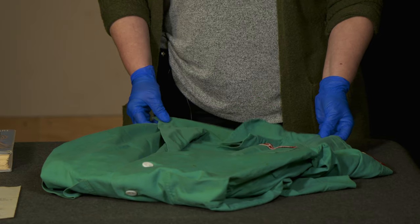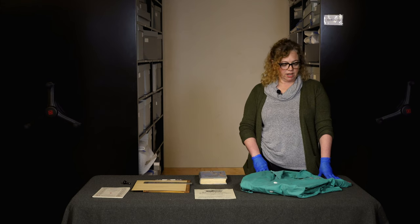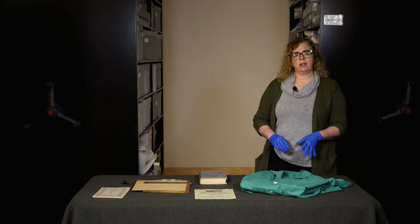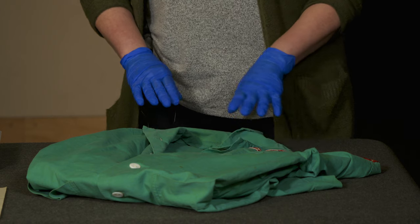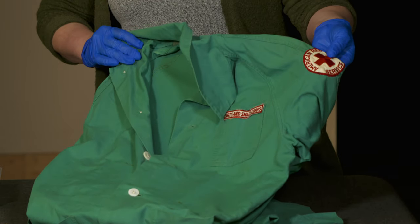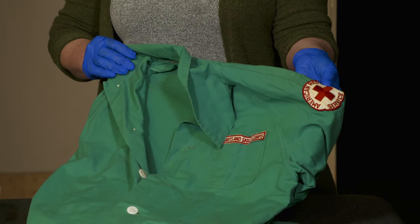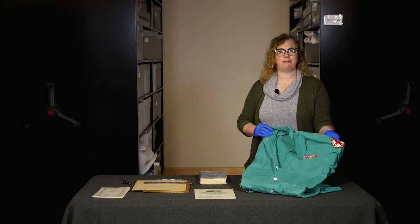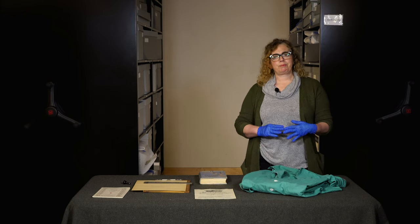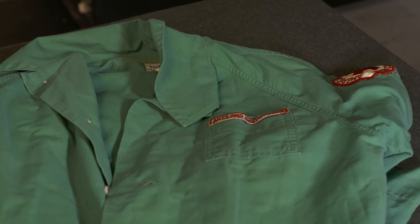On a related note, we have a uniform from Dorothy Sater. She was in Pittsburgh, Pennsylvania, and she worked with the Arts and Skills Corps of the Red Cross, which came into play late in the war. Dorothy volunteered from 1944 to 1946 with the Arts and Skills Corps, and here is her smock. Another interesting thing about Red Cross uniforms is that because they had so many volunteers doing so many different things around the world, there was a great variety in uniforms and equipment — so it's very common to see uniforms of a shade or type that's hard to identify.